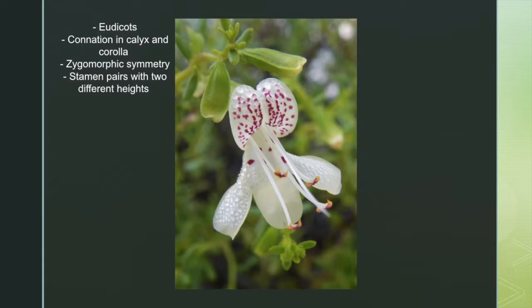The reproductive structure of an angiosperm is referred to as a flower. All mint flowers are eudicots, with their non-fertile whorls — the sepals and petals — occurring in groups of five. Their fertile whorls — the pistils and stamens — occur in groups of four. The majority of species experience connation in both the calyx, or whorl of sepals, and the corolla, or whorl of petals.